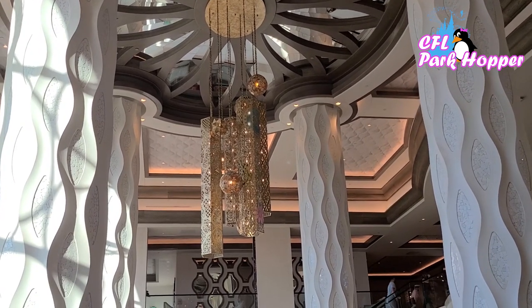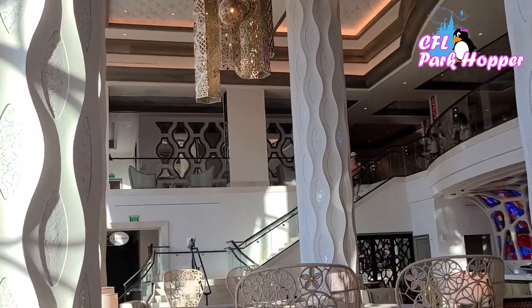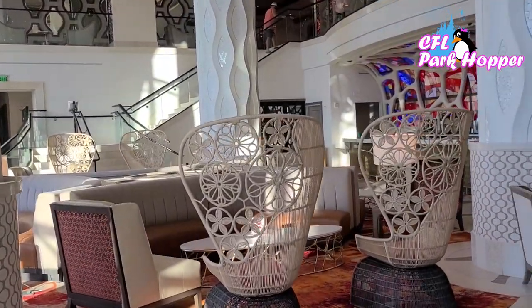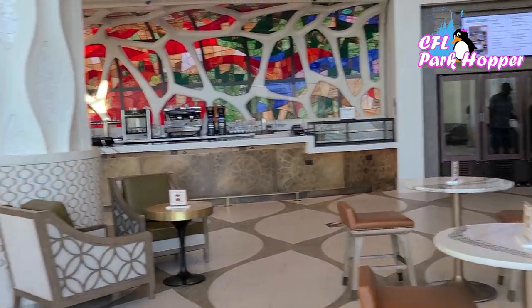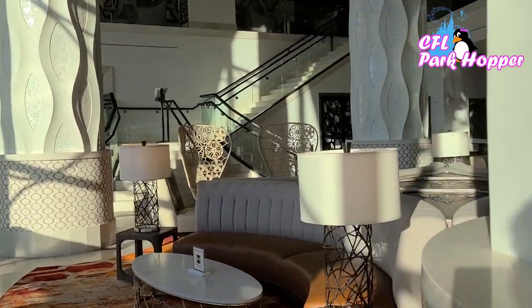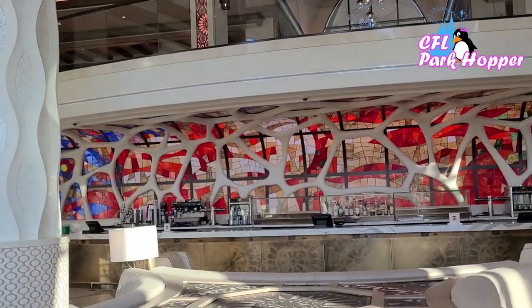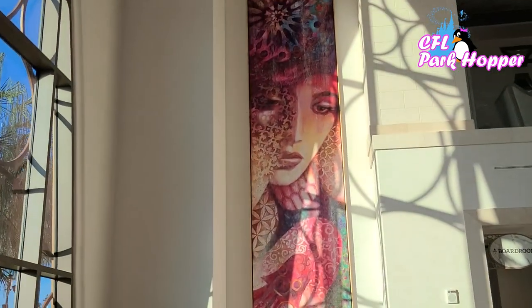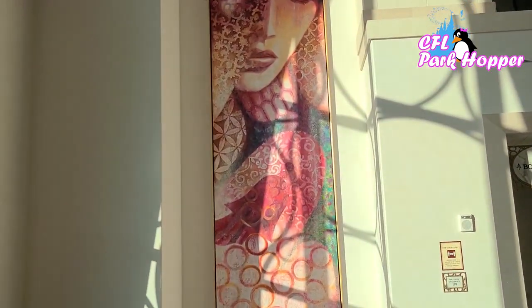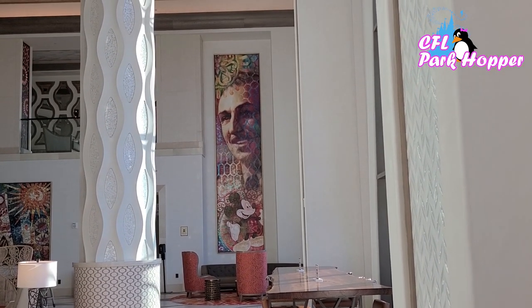I'm on the ground floor of the tower. Look at this lobby — this is beautiful. Great place to sit. They do have a bar here, though it's not open. I don't know if that's because of COVID or if it's just too early, but this is just a nice seating area in general and very beautiful. Check out the art on the walls — so awesome.